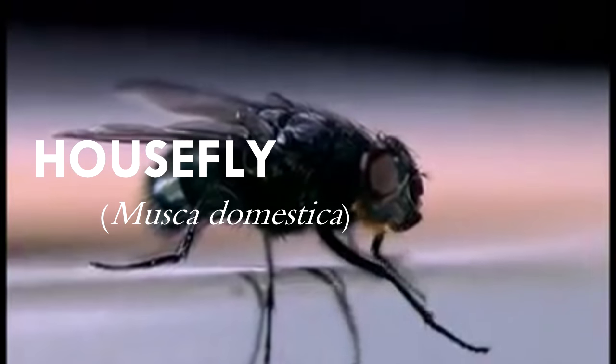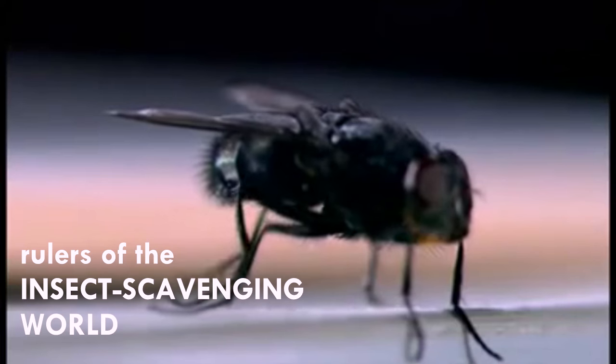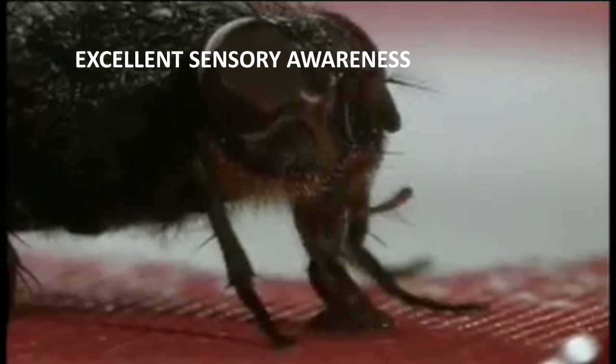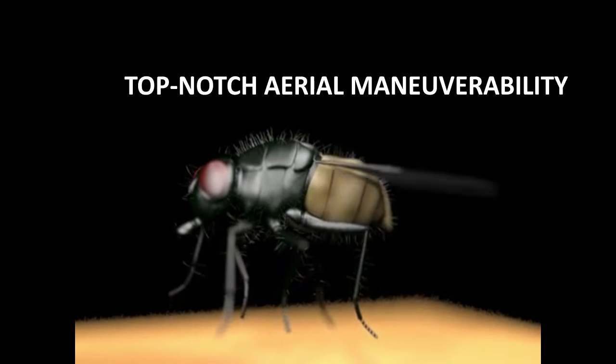Houseflies, or Musca Domestica, are considered rulers of the insect scavenging world. Many predators are waiting to gobble them up, and even conscious humans try to shut them out or exterminate them once they're inside. So to survive, houseflies depend on excellent sensory awareness and top-notch aerial maneuverability.